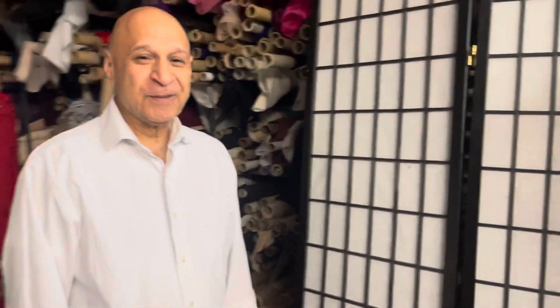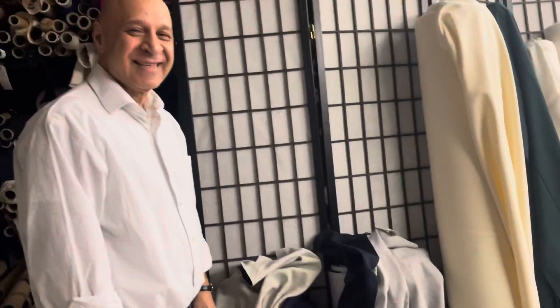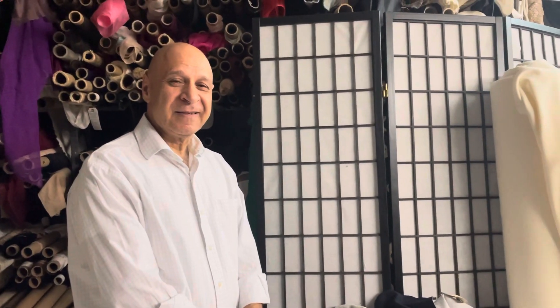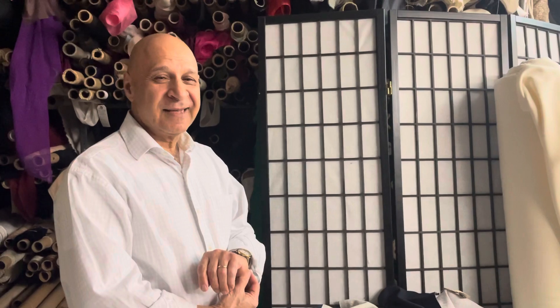Anything else? No, that's all for today — these fabrics. We are still having 50% off with code 2022, and free shipping if the order is over $200. Awesome. Thank you, Hashi. Thank you.